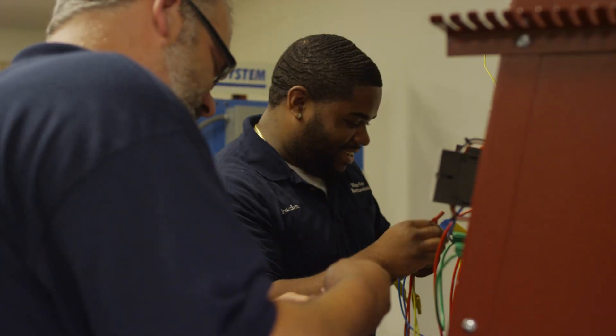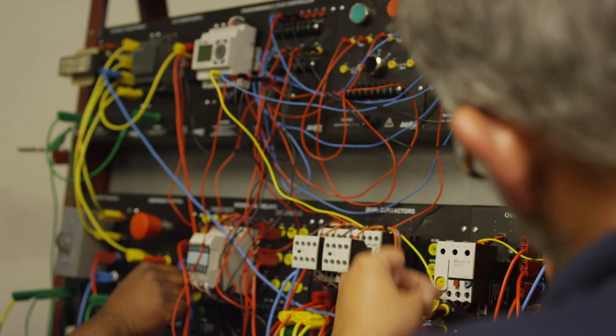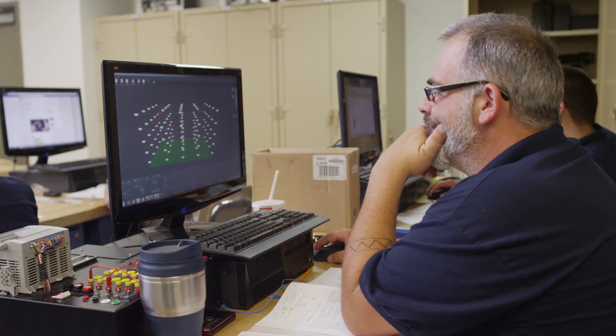The hands-on instruction that I learned at Scarlett Oaks has prepared me in my field for such things as electrical blueprint reading, troubleshooting, motor drive, and PLC programming.